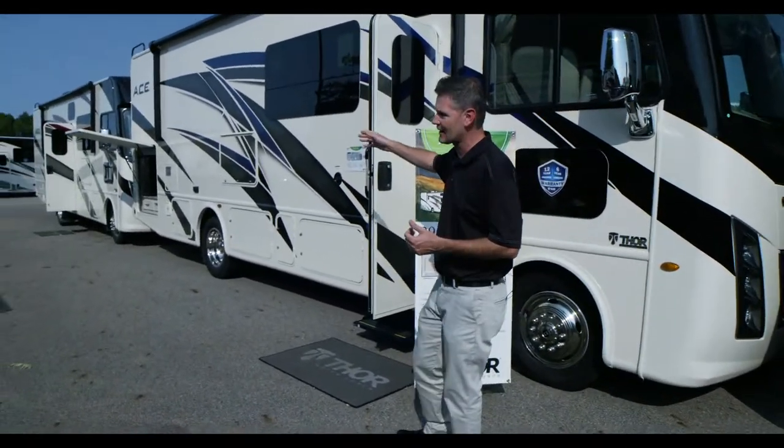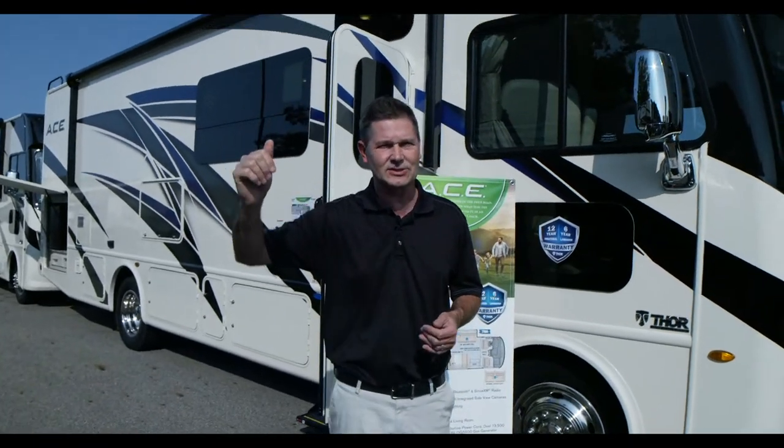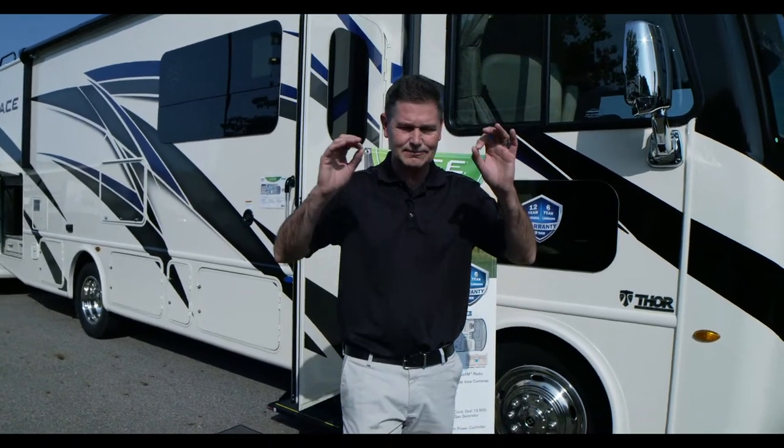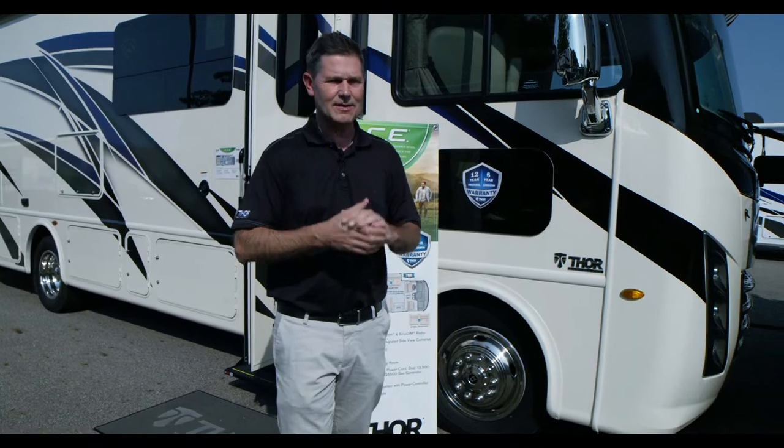We're going to start up front, walk around to the side all the way back to the exterior kitchen, and then we will show you the beautiful interior. It is in the home collection, which is absolutely gorgeous. It just brightens it up, livens it up. It's light, it's airy, it's a great living space.